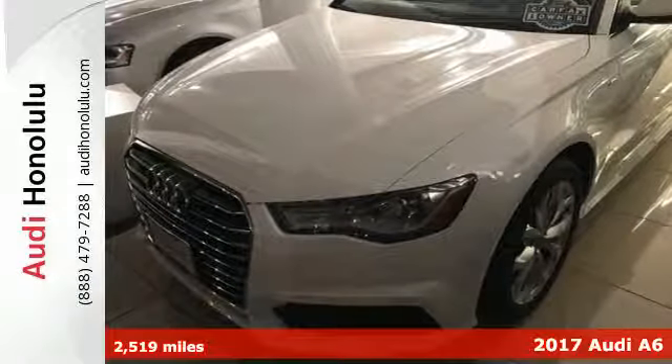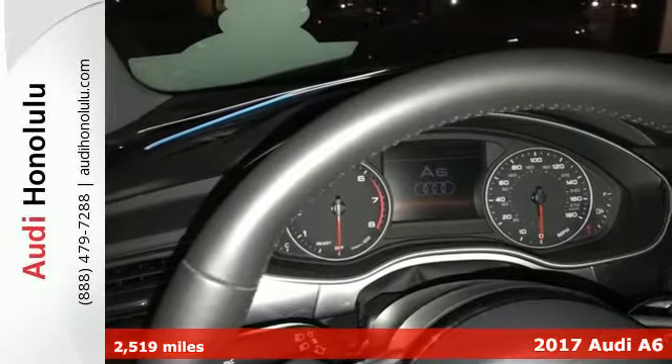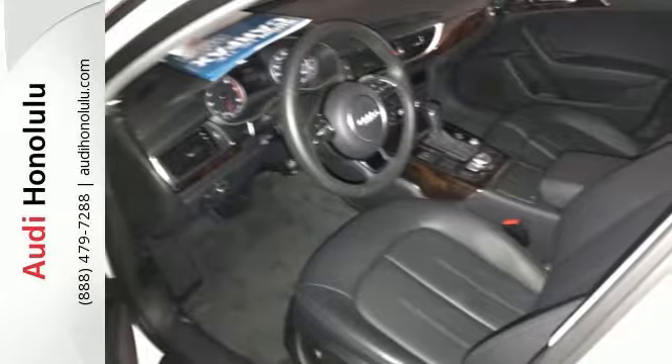Here's a 2017 Audi A6. Whether it's carving up corners or cruising on the highway, this A6 is able to provide endless hours of motoring fun.